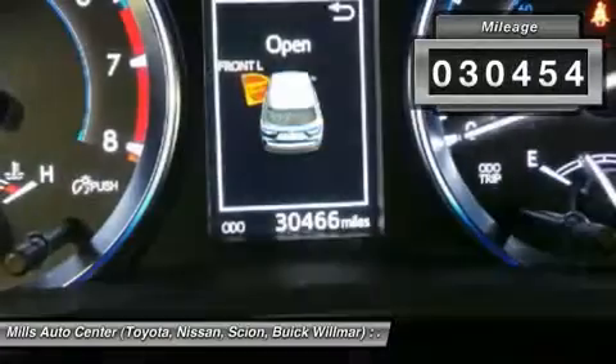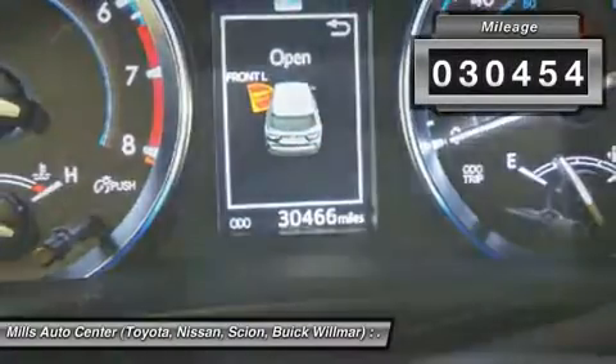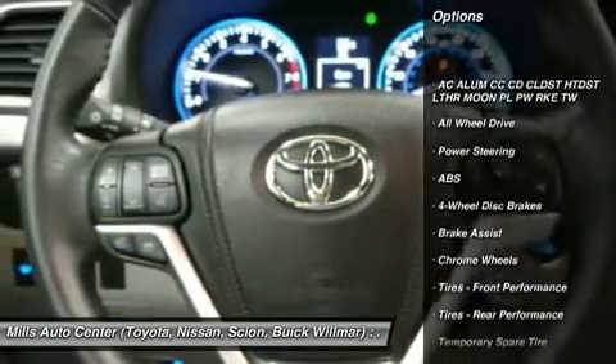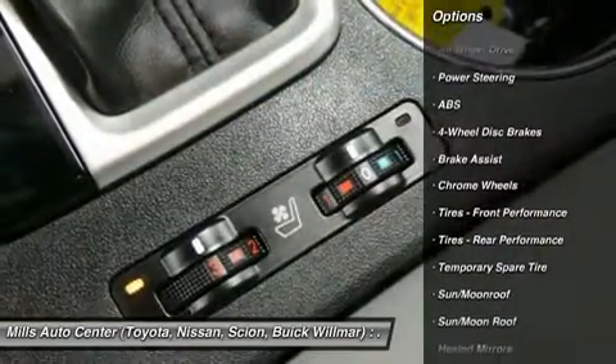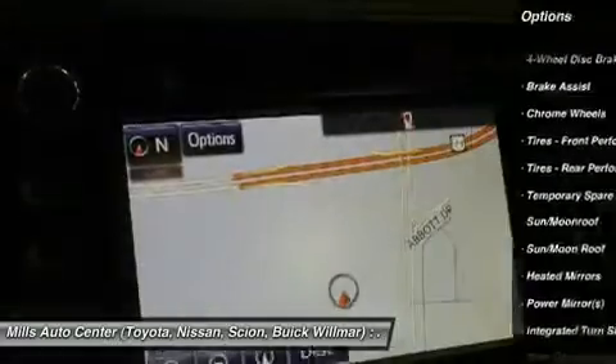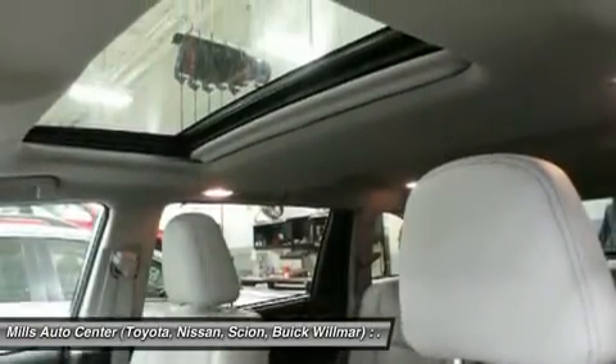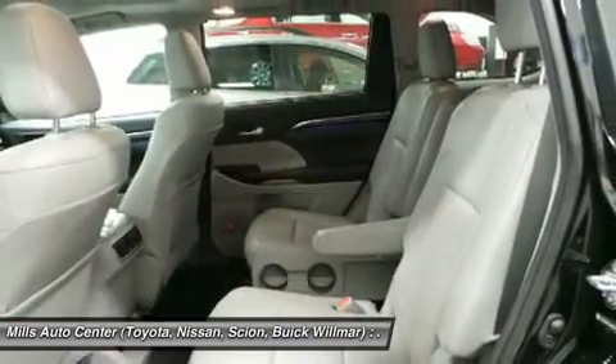This vehicle has less than 35,000 miles. Here are some of this vehicle's great options: power passenger seat, steering wheel audio controls, navigation system, anti-lock braking system, power lift gate, keyless entry, all-wheel drive, Bluetooth, moonroof, leather-wrapped steering wheel.